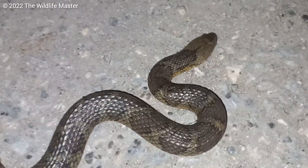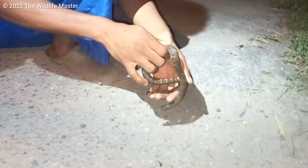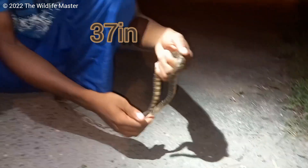They are active most of the time at night and occasionally move around during the day. The average size is around 31 inches or 78 centimeters, but I've seen one that was 37 inches in length.